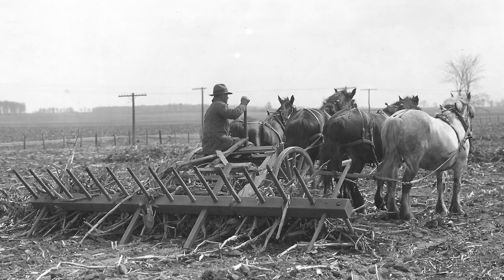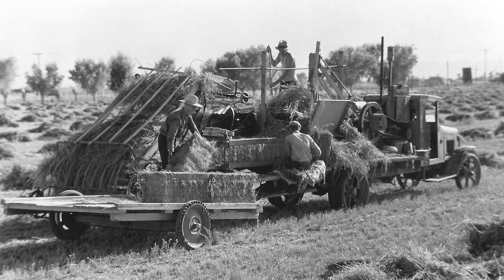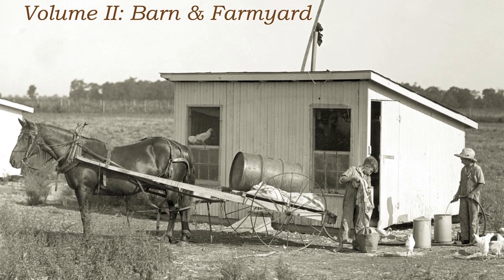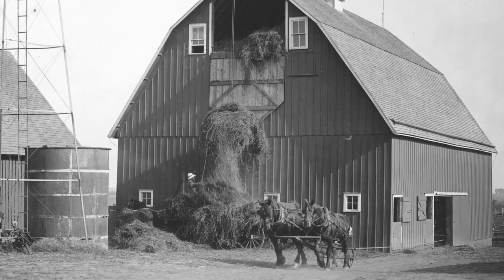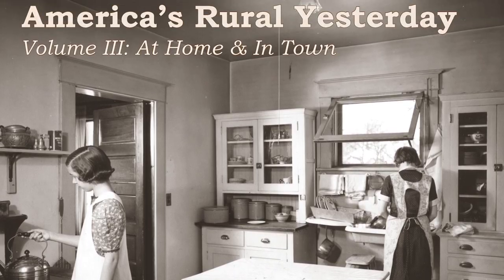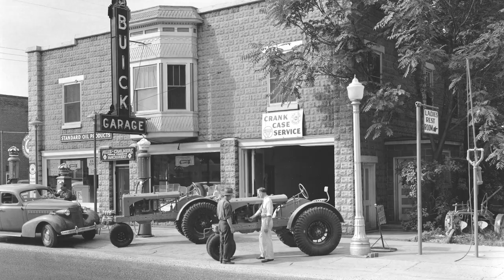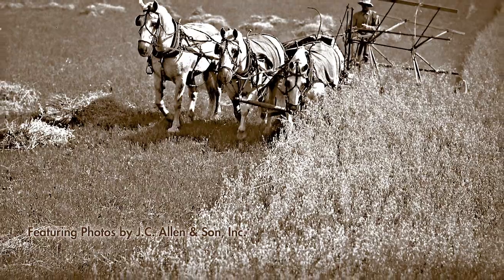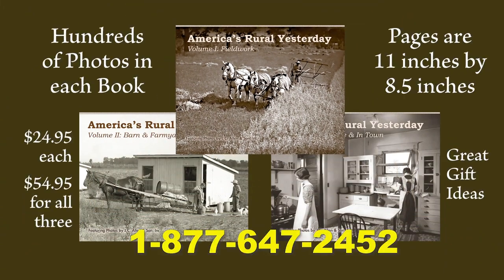If you enjoy seeing how our ancestors lived during America's rural yesterday, you're going to love these books. Volume 1 is field work showing horses and vintage tractors preparing seed beds, planting, cultivating, and harvesting. Volume 2 shows work in the barn and farmyard — feeding livestock, getting the crop into the barn, milking cows, shearing sheep, and collecting eggs. Volume 3 goes inside the home to see canning vegetables, listening to the radio, and family supper, and also visits to the General Store. Each book has over 140 large-format pages and sells for $24.95, two for $44.95, or all three for $54.95 plus shipping. Call 1-877-647-2452 to order.